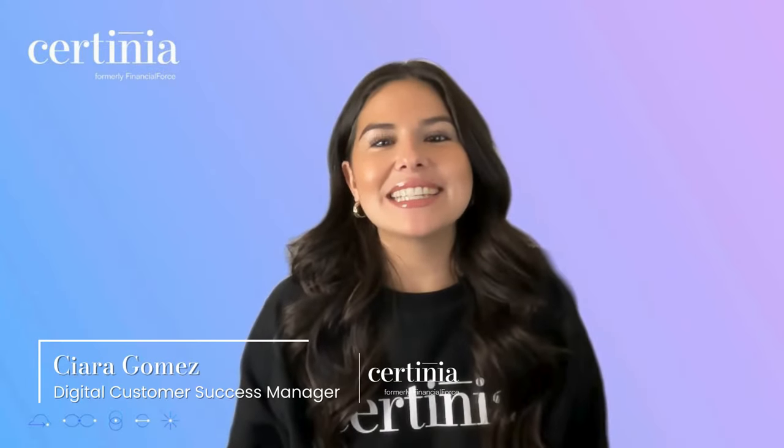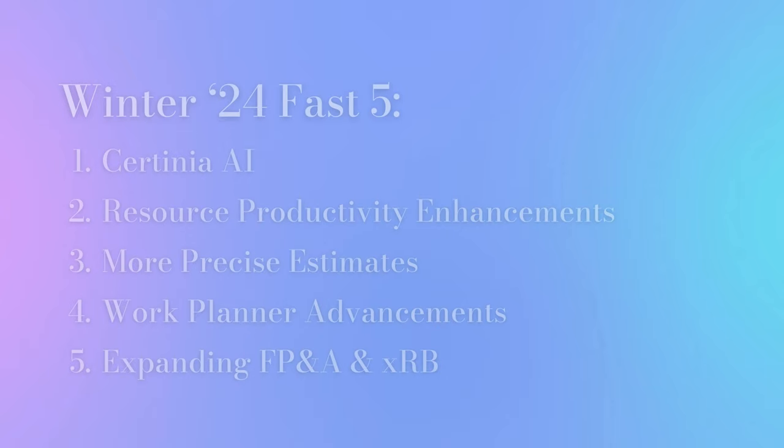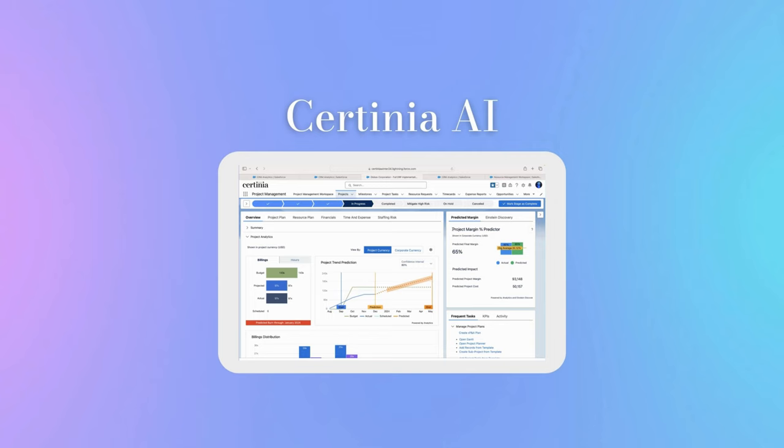Hi, my name is Sierra Gomez and I'm the Digital Customer Success Manager at Sotinia. In this short video, I will highlight five feature updates in the Winter 24 release you don't want to miss. Let's start by talking about everybody's favorite topic: AI.